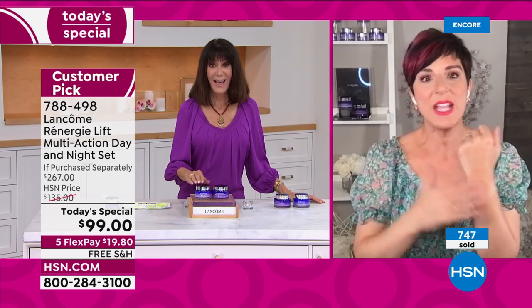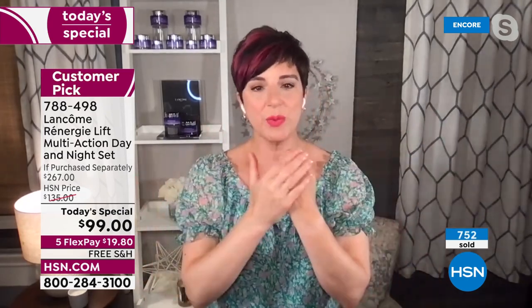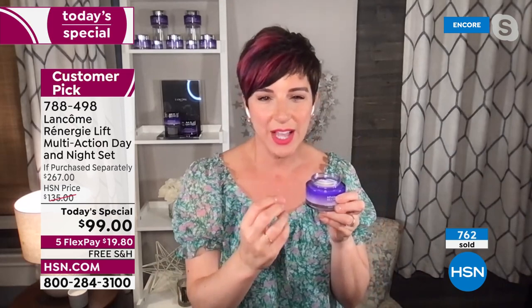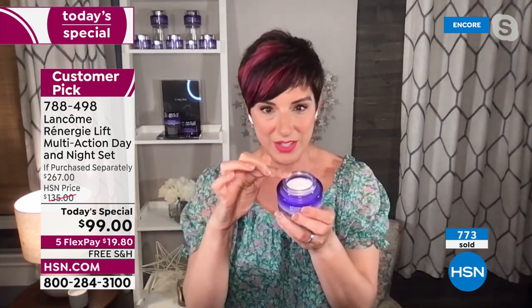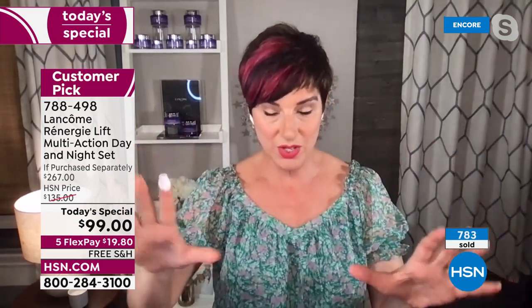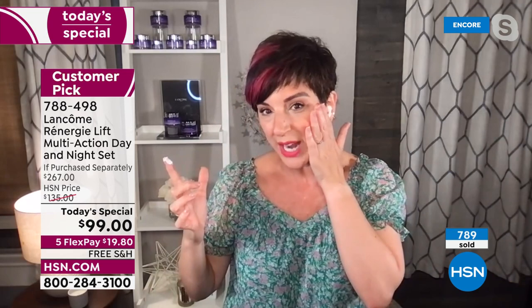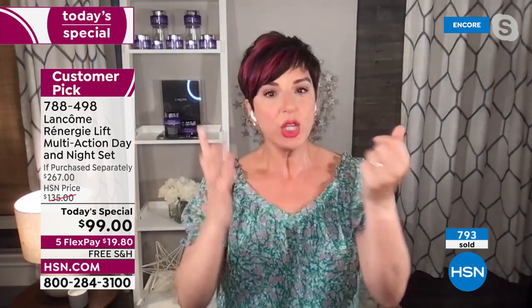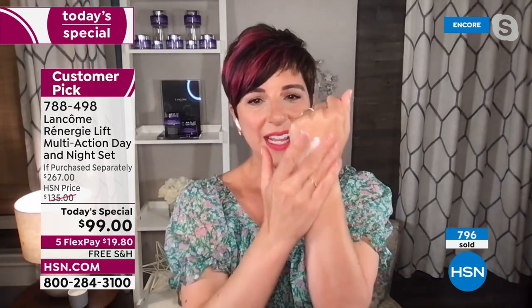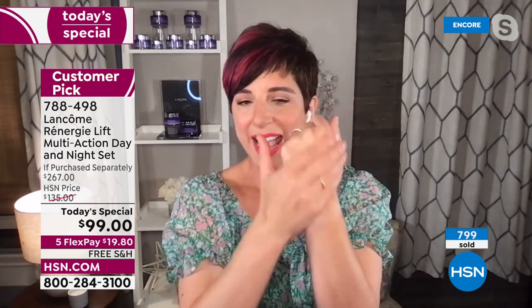There are so many Rennergy fans because this is not the cream from 30 years ago — they innovate and change the technologies, bringing you the most recent lifting and firming technology. When you put Rennergy on your skin it is a lightweight cream for all skin types: oily, combination, normal, or dry. You will feel 24-hour hydration. It's so hydrating and rich, but it disappears into your skin — not heavy, sticky, or tacky.